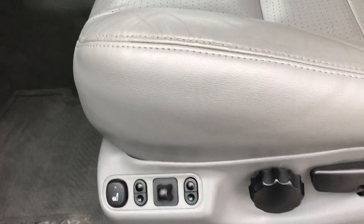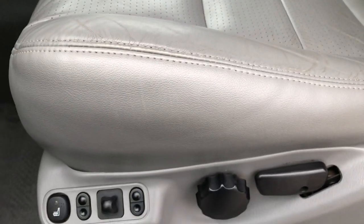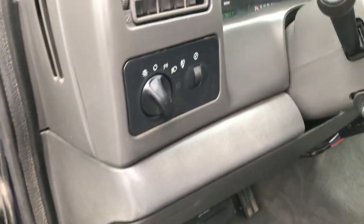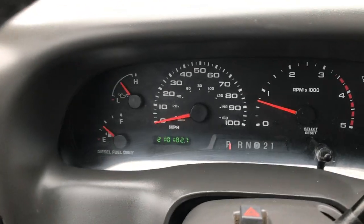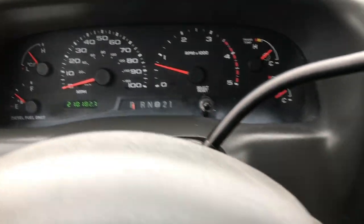Inside, the Lariat package gives you the gray leather interior. There are no rips or tears on these seats. Both of these seats are power and heated. We have factory floor mats throughout the vehicle. Power windows, power locks, and power mirrors. Auto headlamps. And you can see that this truck indeed does have 210,182 miles.